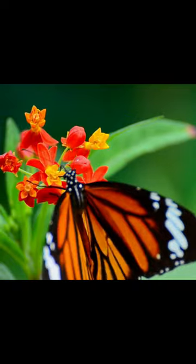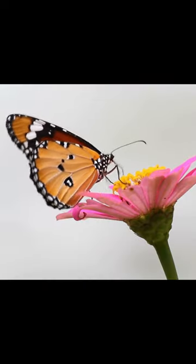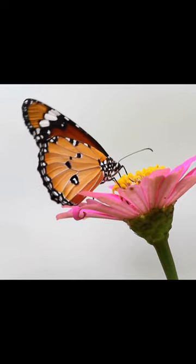When they land on a flower, they use their feet to taste some delicious nectar and also to determine if it's the right place to lay eggs.